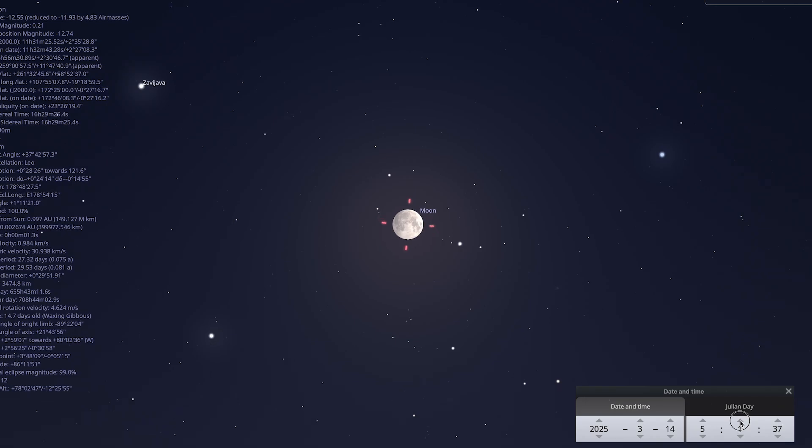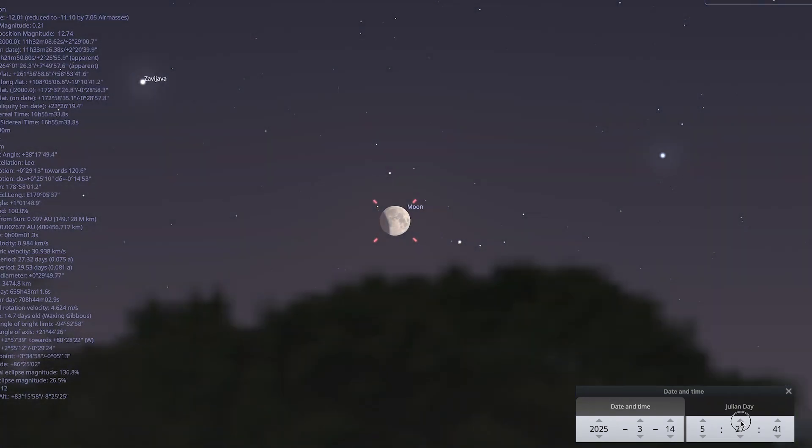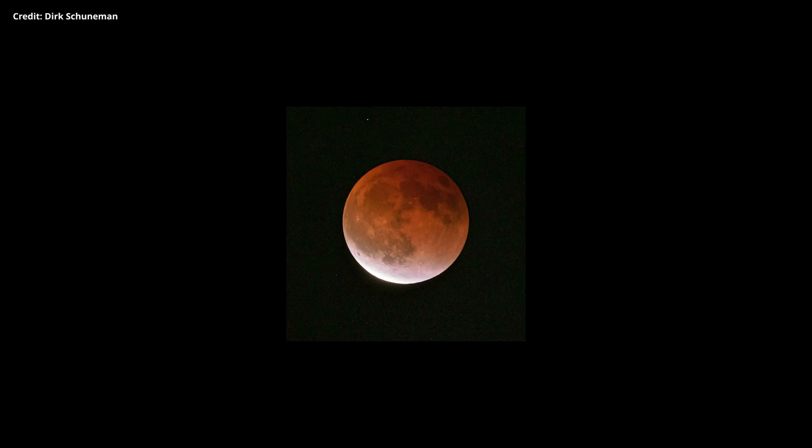There'll be a partial lunar eclipse on the 14th of March before sunrise, starting around 5am and reaching maximum around 6:20am. Look to the west — you might make out a reddish glow as it passes through the Earth's shadow, known as the umbra. Unfortunately here in Leicester we'll miss the full eclipse because the Moon will have gone below the horizon.